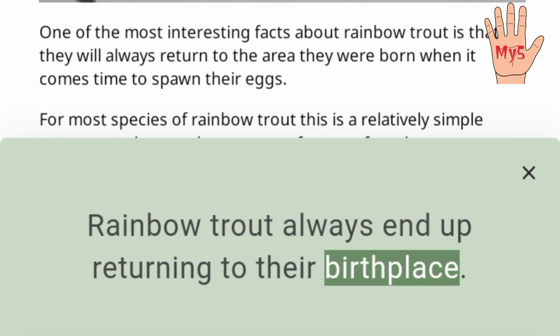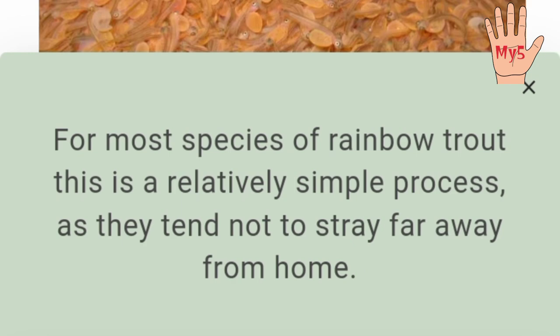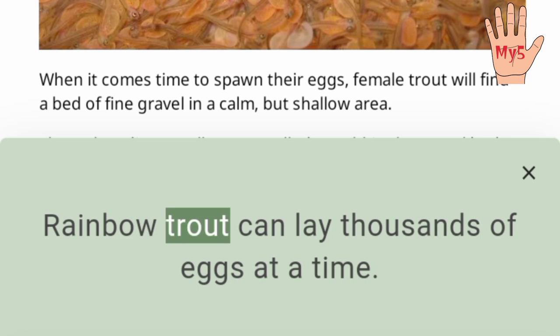Rainbow trout always end up returning to their birthplace. One of the most interesting facts about rainbow trout is that they will always return to the area they were born when it comes time to spawn their eggs. For most species of rainbow trout, this is a relatively simple process, as they tend not to stray far away from home. For other subspecies, like the steelhead trout, this is a serious endeavor.